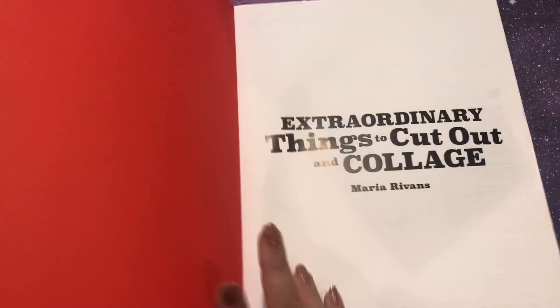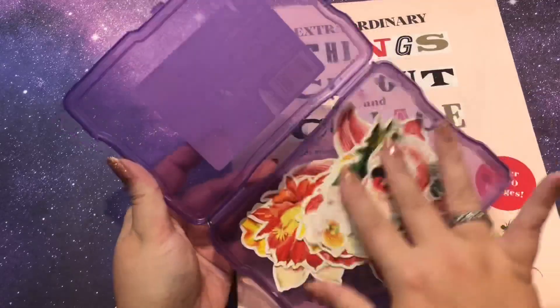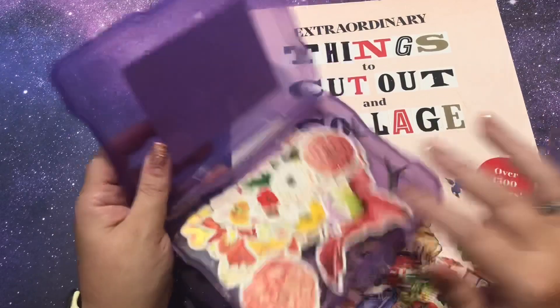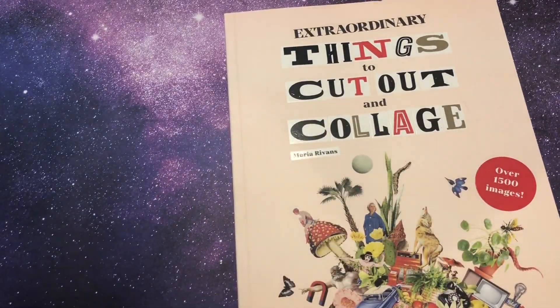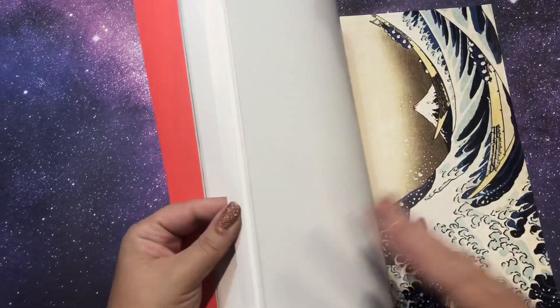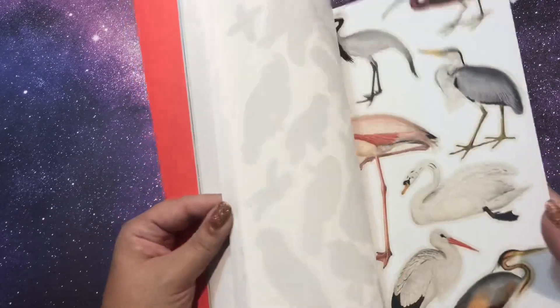I actually have the cut flowers right here in a little bucket. I also told Jenny I'm going to cut out the birds and send them back to her, so I might put some birds in her Christmas card. If anyone else wants some birds in their Christmas card, let me know, because I am looking for a way to get rid of them.